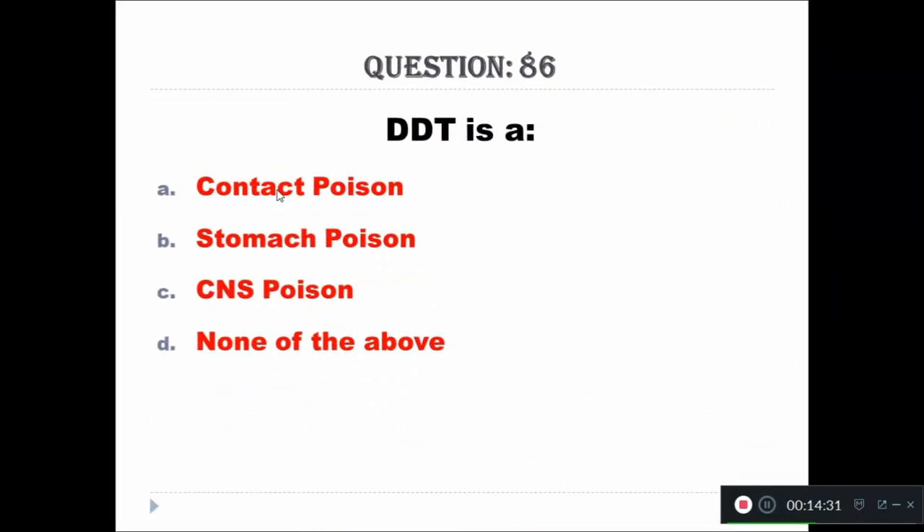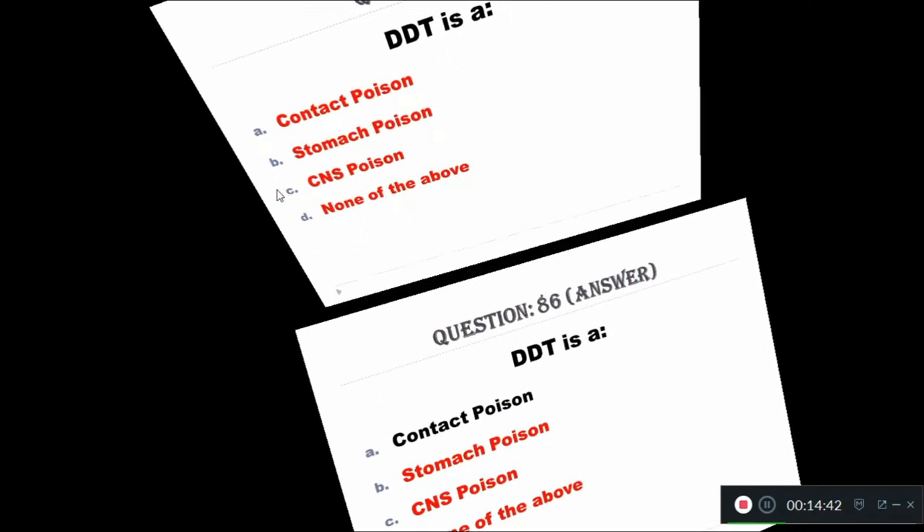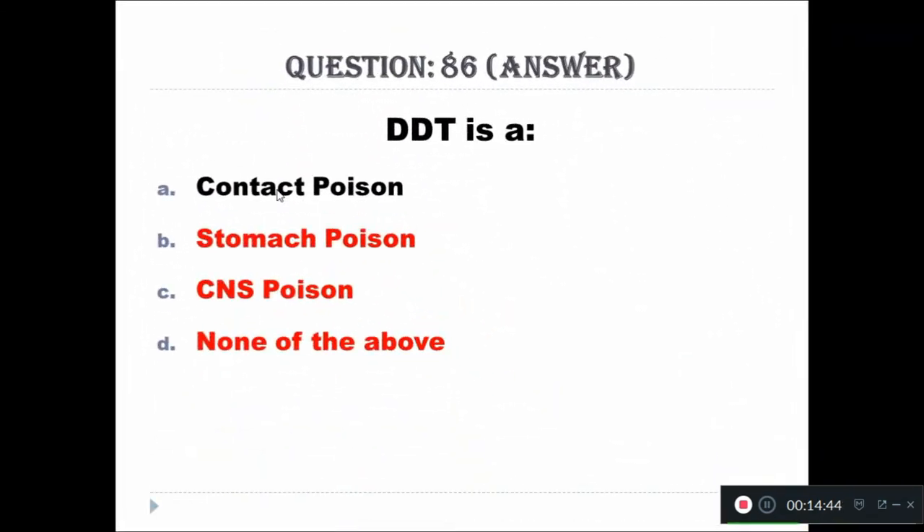Question 86: DDT is a — Option A: contact poison, Option B: stomach poison, Option C: CNS poison, Option D: none of the above. The right answer is contact poison.